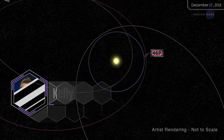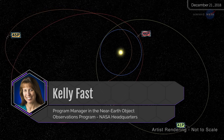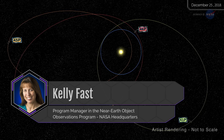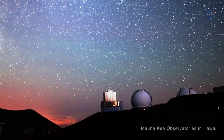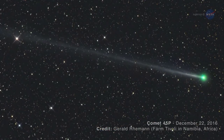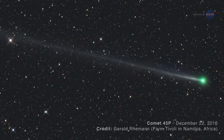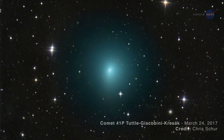Kelly Fast, Program Manager in the Near-Earth Object Observations Program at NASA Headquarters, says this provides a good opportunity to do science without having to launch a spacecraft. Telescopes around the world have been trained on the comets as they pass by, studying their structure and chemical compositions. For the general public, comet 45P was an easy target for small telescopes when it passed closest to Earth in February, and 41P will be an easy telescope target through May of 2017.